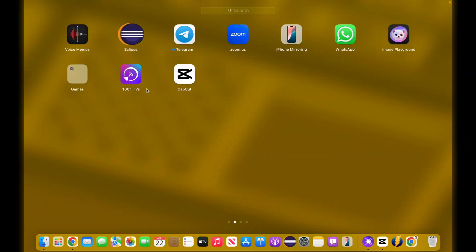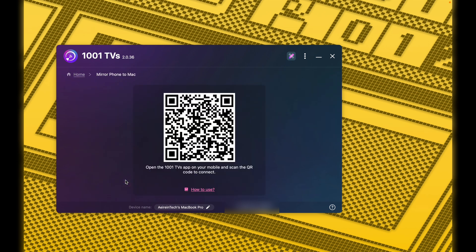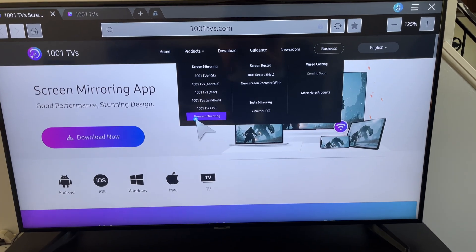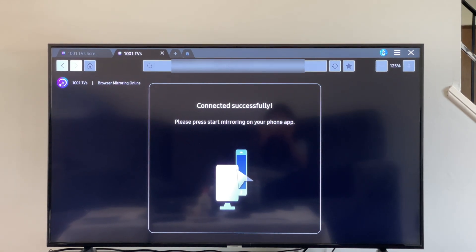Key features. This app isn't just about screencasting. Multi-device mirroring: mirror your phone and your friend's phone at the same time to your PC. Imagine gaming head-to-head on a single screen. Your TV isn't smart? No problem — just use the browser casting mode. Enter a link and cast like a boss.